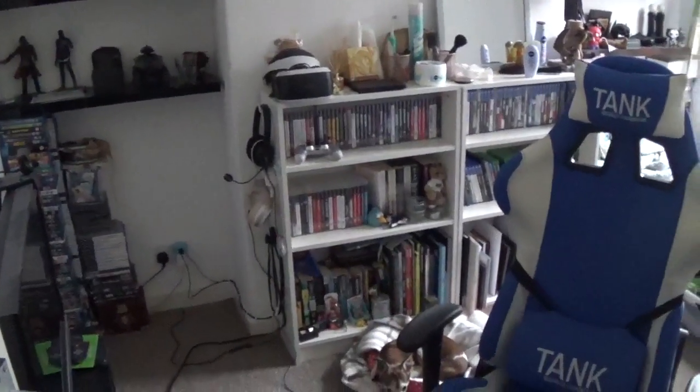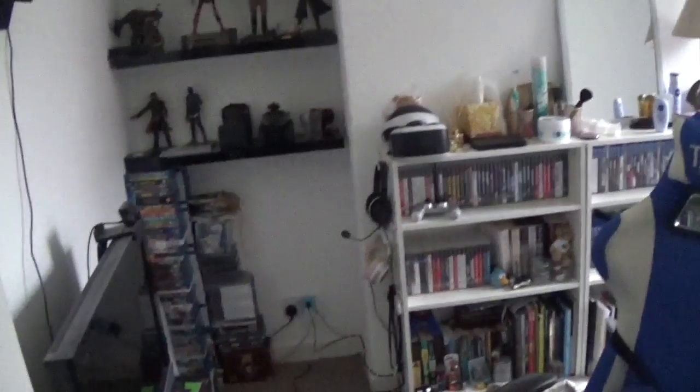Hi, truckers, Truck here and this is my setup video. We're going to start in the games room from the doorway.